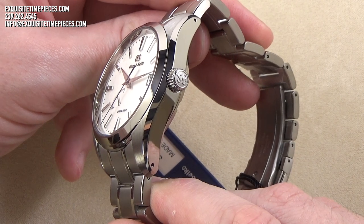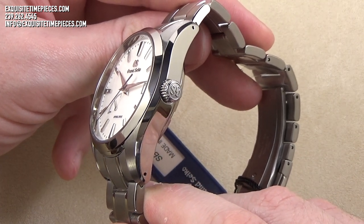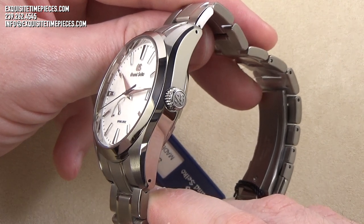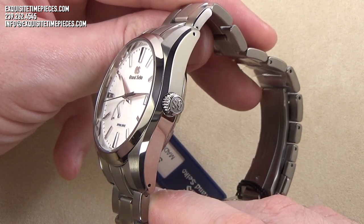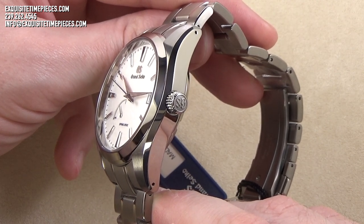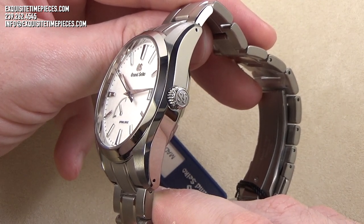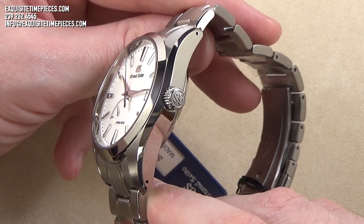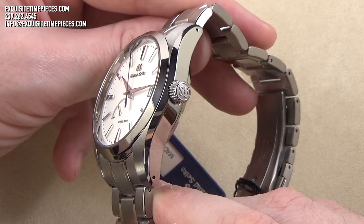The case and bracelet are made from a high intensity titanium providing a scratch and corrosion resistant finish, making the watch 30% lighter than its stainless steel counterparts. The finishing on the case is immaculate, and the high polished areas feature what is known as Zeratsu polishing — a polishing technique done by hand and feel that takes master watchmakers years to learn and perfect.